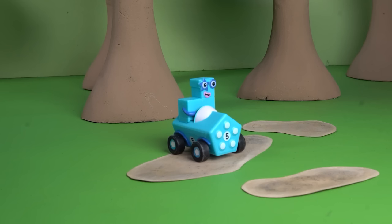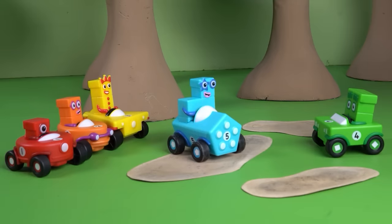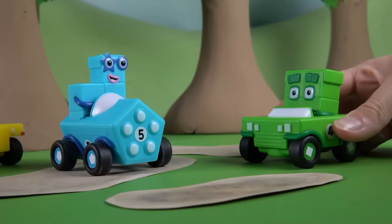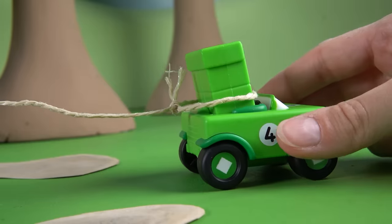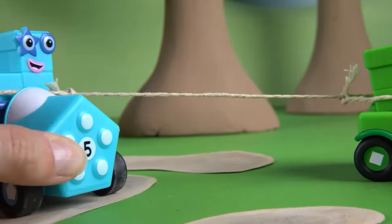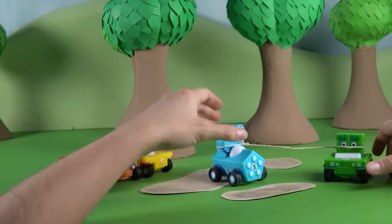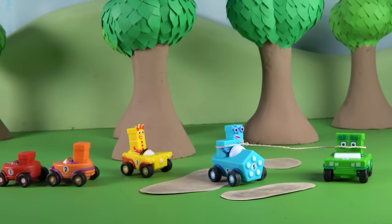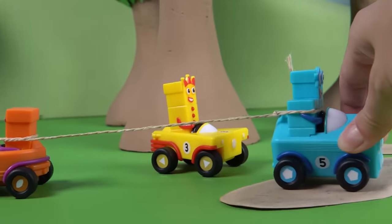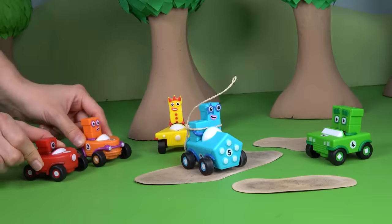It sounds like more number blocks are coming — it's Number Blocks 1, 2, 3, and 4! They've come to help. Four seems to have an idea: he's attaching some string to Five's vehicle. But even with Number Block Four's strength, the vehicle is still stuck. Number Blocks 1 and 2 seem to have a plan — working together is always a good idea. But even working together, one and two couldn't pull the vehicle out.